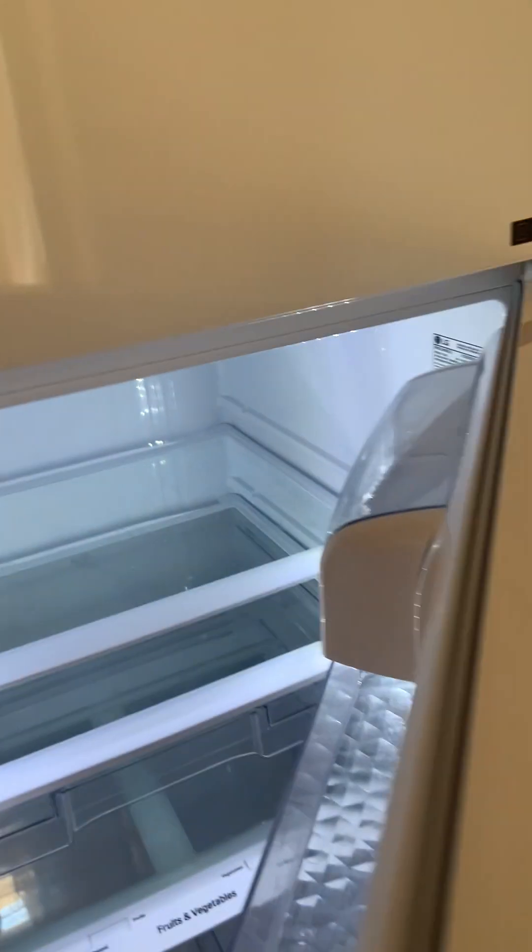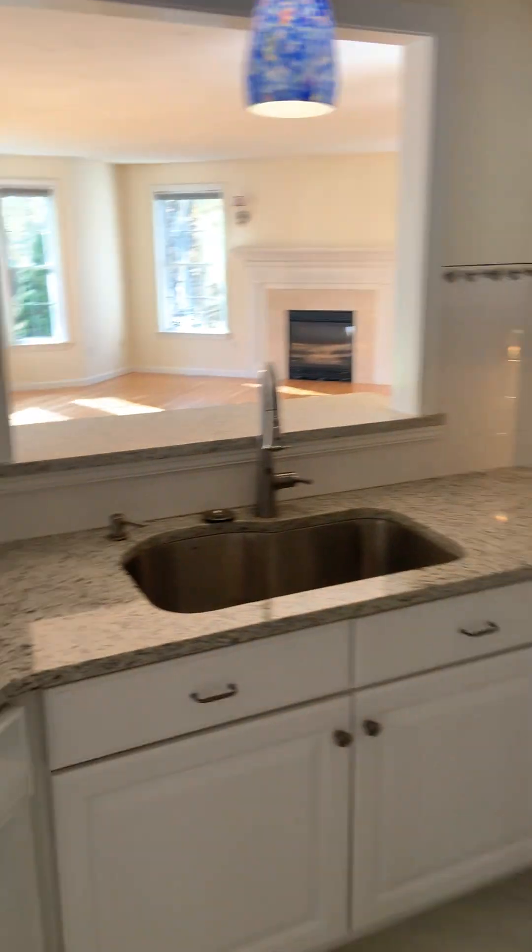Going upstairs to the kitchen — kitchen, everything's perfect. Freezer's clean, fridge is clean. All these cabinets are empty, you'll just have to take my word for it. Dishwasher is empty. The family room is clean as can be, windows are clean.